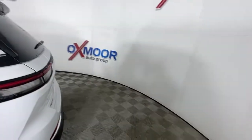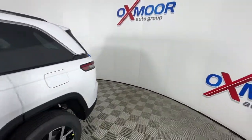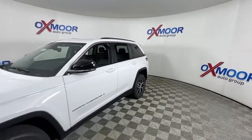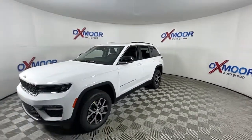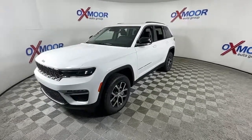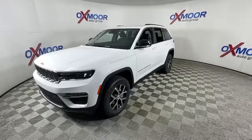You will be amazed by this 2023 Jeep Grand Cherokee — the stylish all-terrain SUV that blends comfort, high performance, and rugged capability. These are just some of the great options this vehicle comes with: navigation system, keyless entry, satellite radio, and power passenger seat.